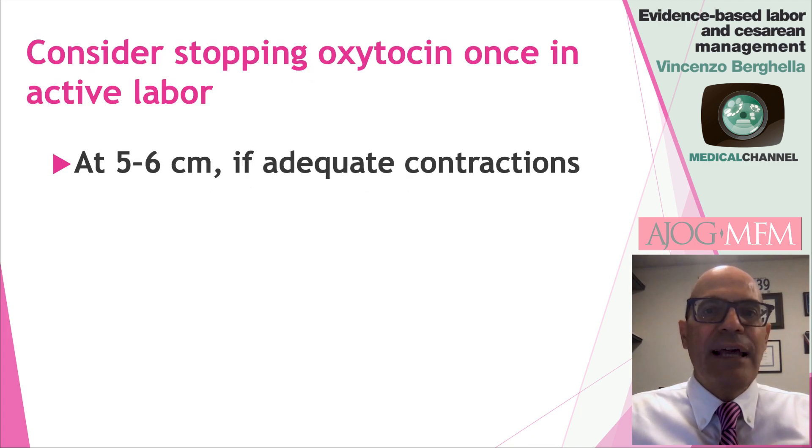In addition, once you get to active labor — which was usually defined in the randomized control trials and meta-analyses as a cervical dilatation of about five to six centimeters — if there are adequate contractions, you can consider stopping oxytocin, since the incidence of vaginal delivery is the same, but the incidence of a possible C-section for non-reassuring fetal testing and in particular uterine tachysystole is decreased.